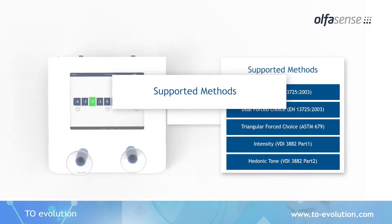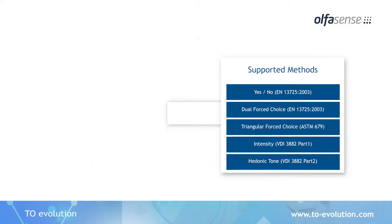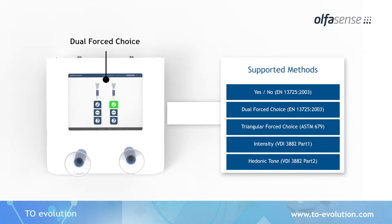The TO Evolution supports all relevant odor standards. The panel interface ports have a high-resolution touchscreen interface, which allows panelist feedback forms to be customized depending on the analytical method being used.